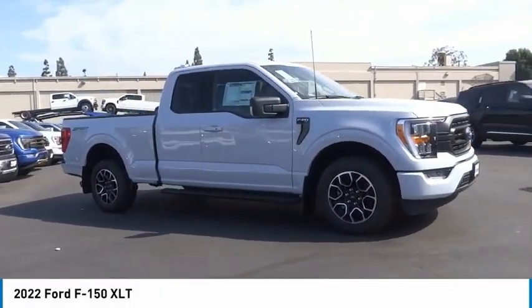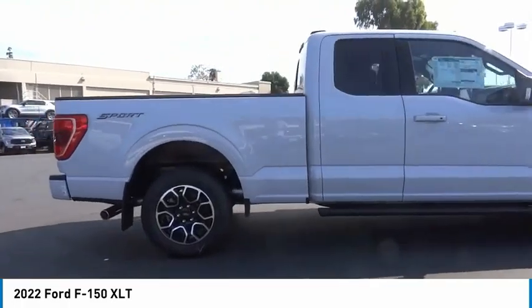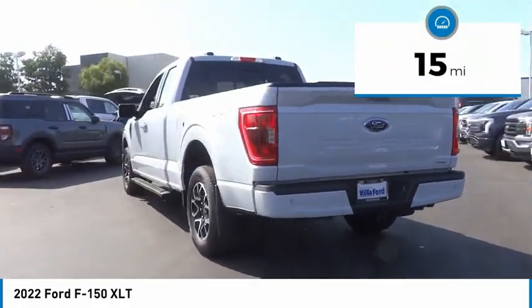You are going to love the 2022 F-150. A Ford F-150 knows how to handle any situation. It's built to follow orders. No whining. This vehicle has less than 100 miles.